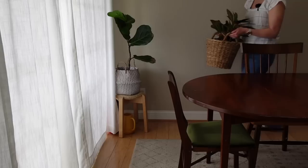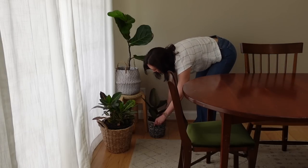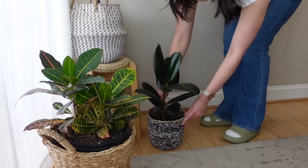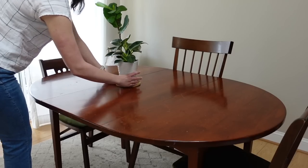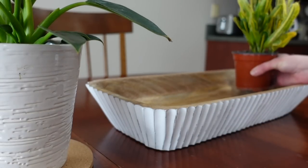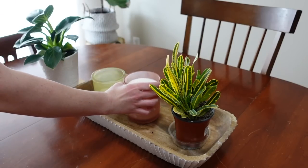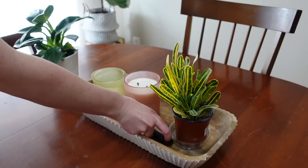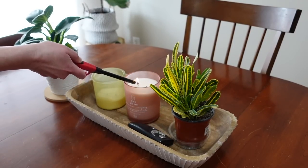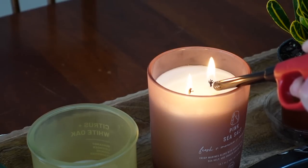Bringing these plants in has already made this little area feel so much more warm and welcoming. I also picked up a little wooden tray painted on the edges with a little fluting around them at HomeGoods — I love it. It's a great way to corral things that accumulate on our dining table, like mail, a remote control for the fan, and little odds and ends. And I got a couple of candles because I love candles.